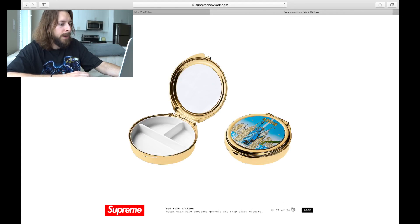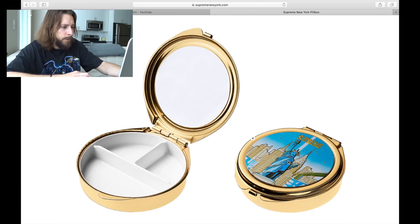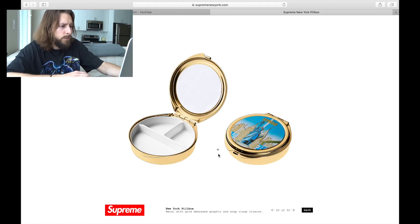Next we see this New York pill box. Honestly, not a huge fan. It looks like they've got pretty good detailing on the front — it does have the Statue of Liberty on there and the colors are really nice — but overall I don't need a pill box. It just seems like too small of an accessory for me to want to collect. I don't like it, I don't need it, I don't want it.